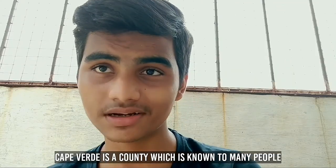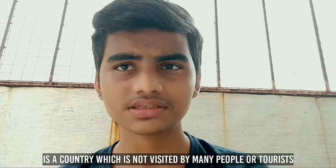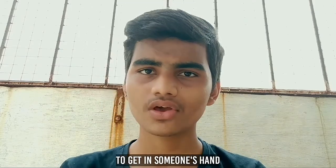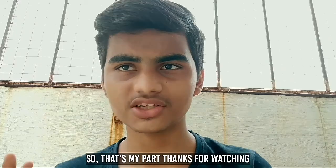Another reason is that Cabo Verde is a country which is not known by many people, and also not visited by many tourists. This makes the country's currency very difficult to obtain, and that's why I like the Cabo Verde Escudo currency. That's my part — thanks for watching.